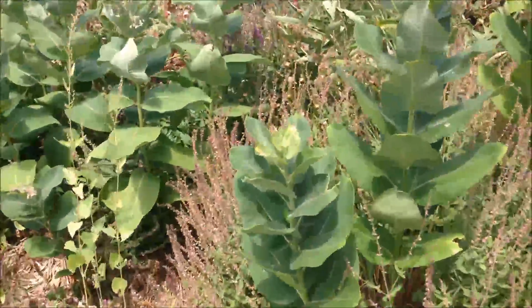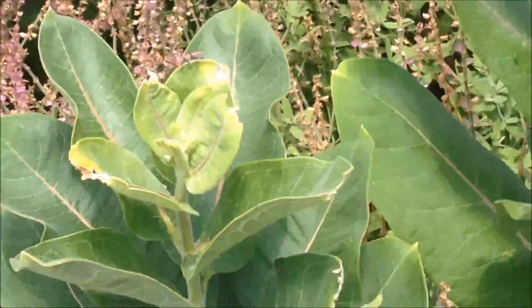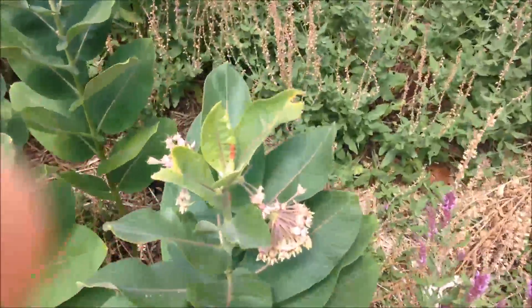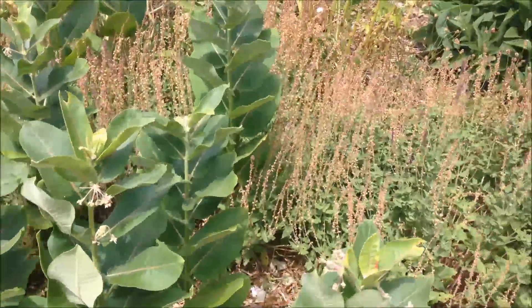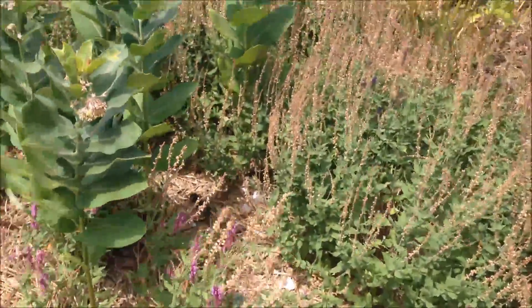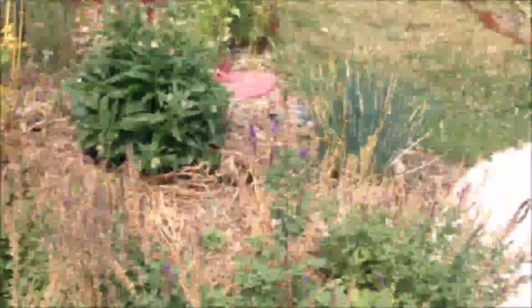They look like that — there are two different kinds of milkweed bugs but we have mostly those. And then of course these salvia — they need to be trimmed, they're getting kind of ugly now — but we leave those in place because the bees love them.